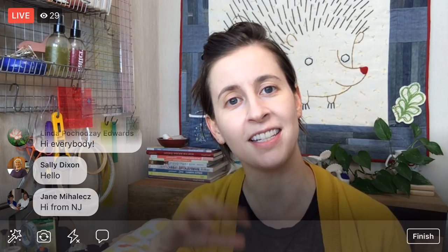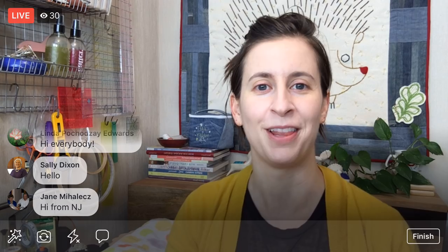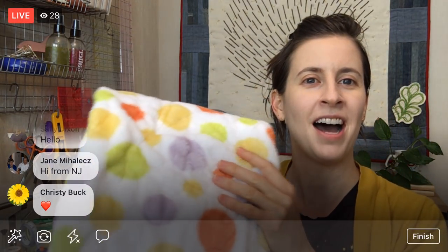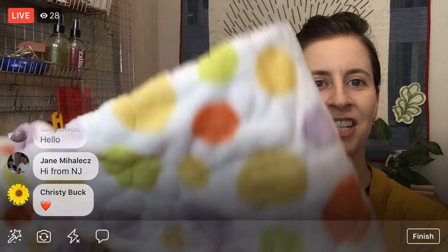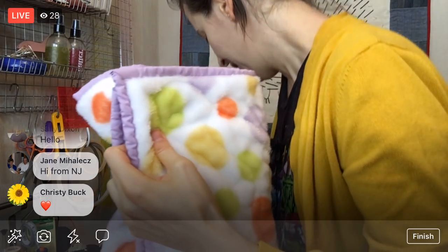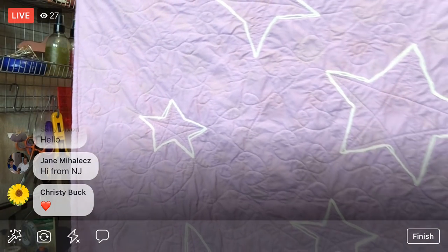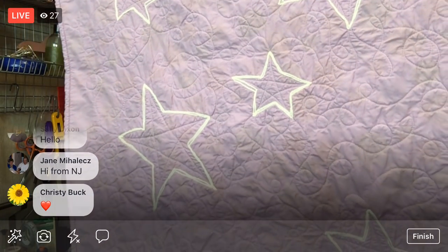I have some show and tell tonight. That Finish It Friday project we worked on on Friday — that baby quilt — I finished that up. I worked on it this weekend a little bit and actually for a good half of today. It took a little bit longer than I thought, but I have it done. I want to show you — it's all quilted and washed. Here we go — here's the stars, the star quilt!